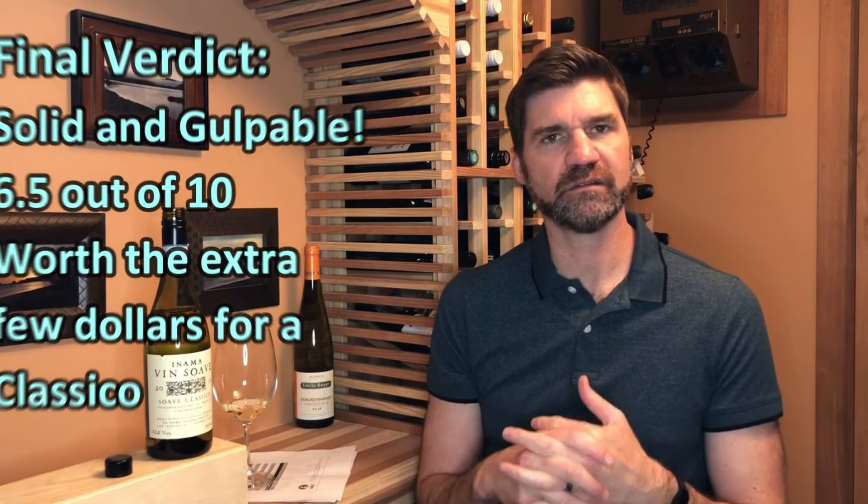I'm going to call this a six and a half point wine on my 10-point scale. As far as food and wine pairings go, I hate to sound like a broken record, but this is really versatile. I'm thinking any type of Italian cuisine that involves risotto or shellfish, white fish, grilled vegetable salads. There's a lot of things this is going to work well with. This has all the elements you're looking for in great food pairings.